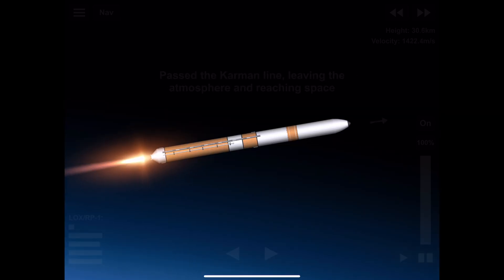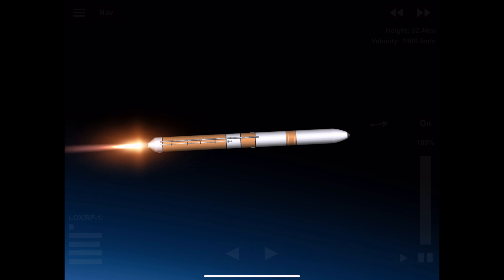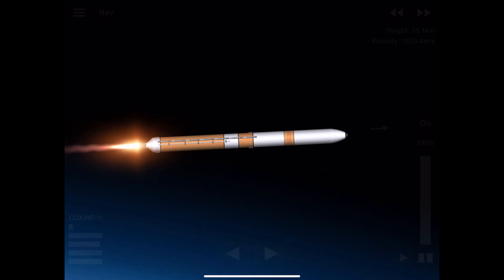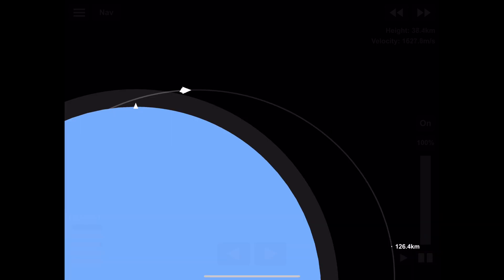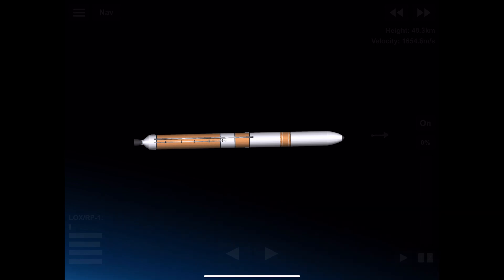Now two minutes 30 seconds in. Engine operating parameters continue to look good. Now passing two minutes 42 seconds — the Delta 4 rocket is now just one half of what it was at launch, burning propellant at a rate of almost 5,000 pounds per second. We have BECO — booster engine cutoff — standing by for stage separation.